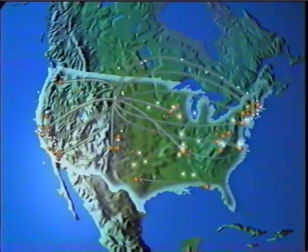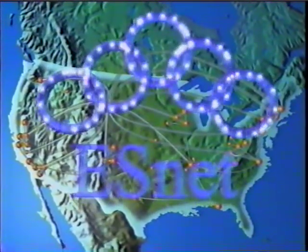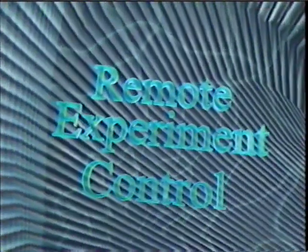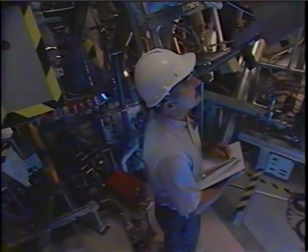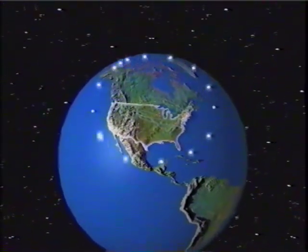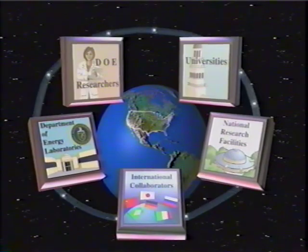The ability to access national research facilities over the network, to receive experimental data in real time, or to collaborate with multiple scientists over live video links — ESNet is enabling scientists around the country to remotely control experiments online. The Energy Sciences Network, ESNet, is a global data communications network connecting scientists and resources in the Department of Energy research community.